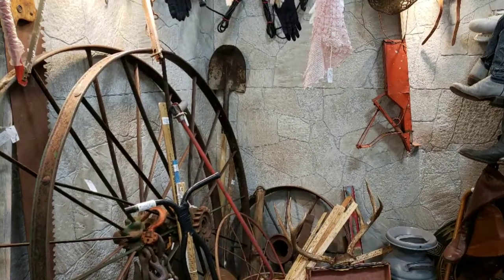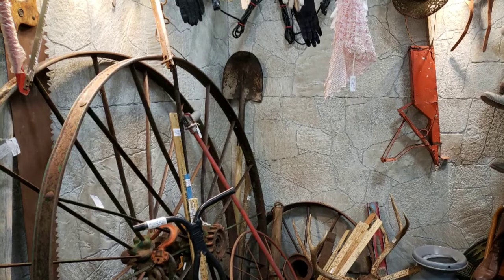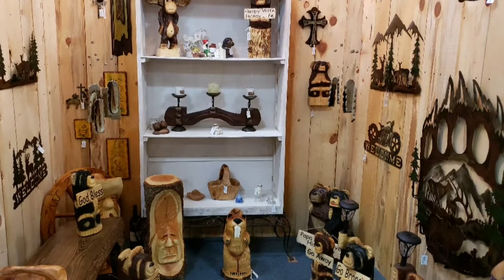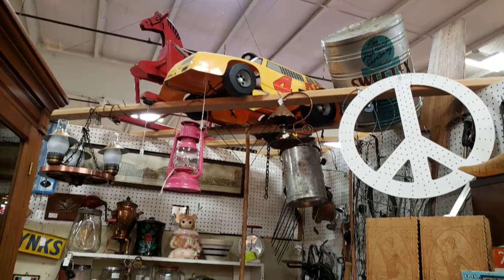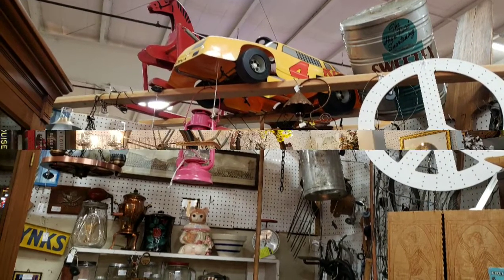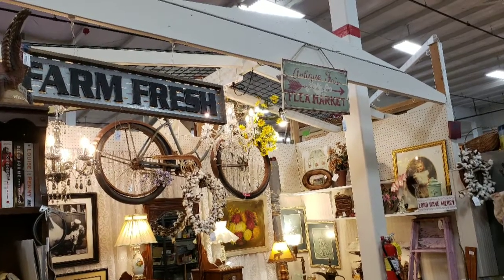This next booth worked out for these people and what they have to sell, but it's not for us. I took this photo to show all the stuff they have at the top and how we can utilize even that top space.